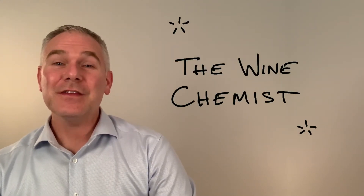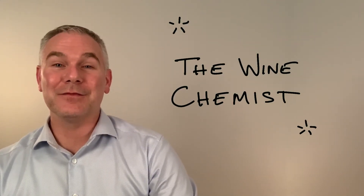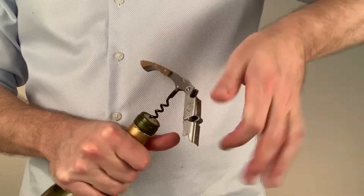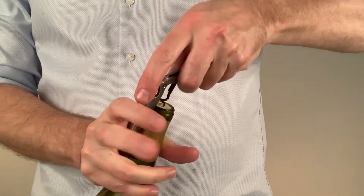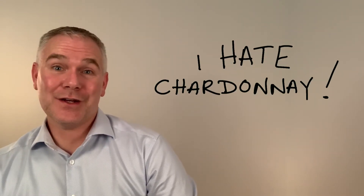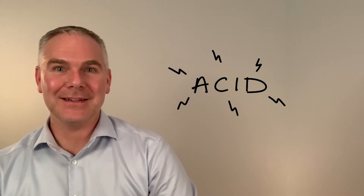Welcome to The Wine Chemist. In this series, we'll be breaking down the elements of wine, and in this episode, we're focusing on acid. Be ready to brace yourself, because our spotlight wine is the ever-polarizing Chardonnay. Love Chardonnay? Hate Chardonnay? Want to know why? Acid.